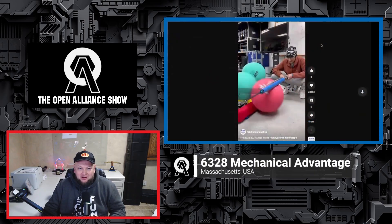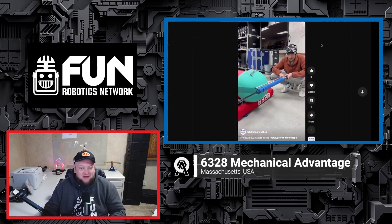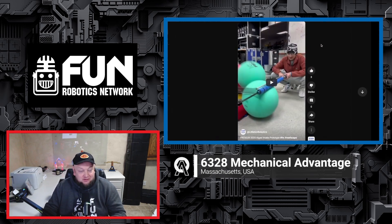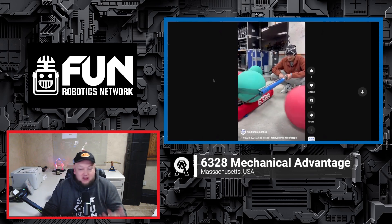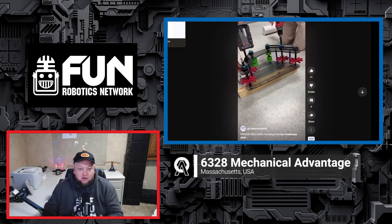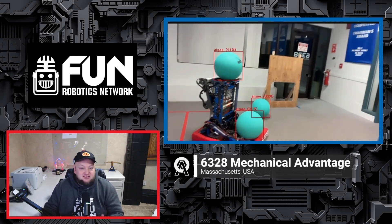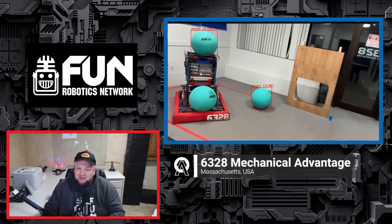Coming up on the FRC Open Alliance Show, 6328 Mechanical Advantage, who's been on Einstein three years in a row, is back with their phenomenal start to this Reefscape season. We'll be going through all the different types of prototypes, from coral and algae, showcasing what those look like, talking about some of their objectives and strategies, and diving into their awesome vision tools — from their camera analysis tool, to camera placements, algae tracking, simulated elevator, and so much more. Let's hop into the Open Alliance Show with 6328.